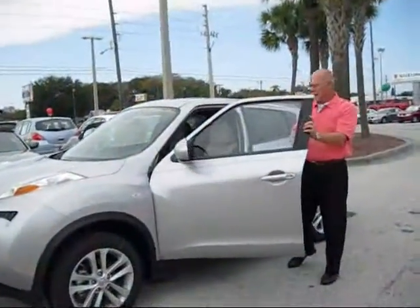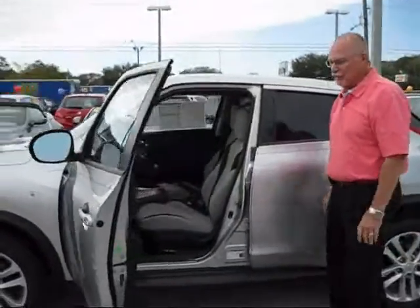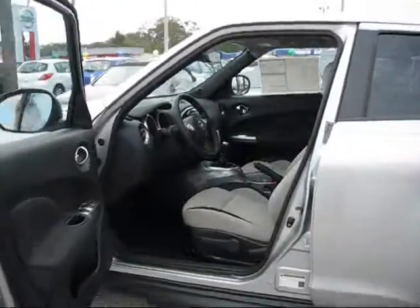Hello, my name is Phil from Crown Nissan in St. Petersburg. I'd like to introduce you to the new Juke, which is the newest addition to the Nissan lineup.